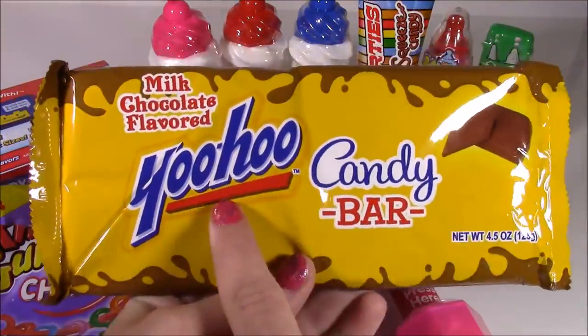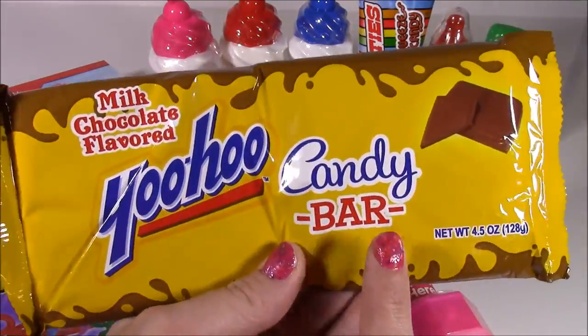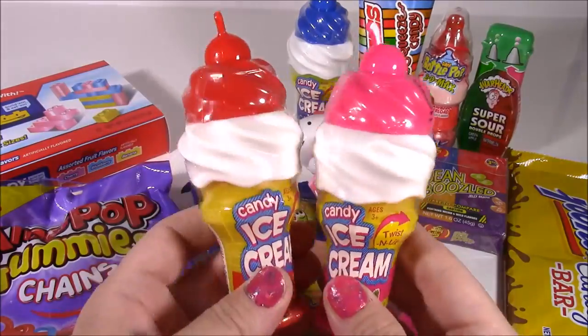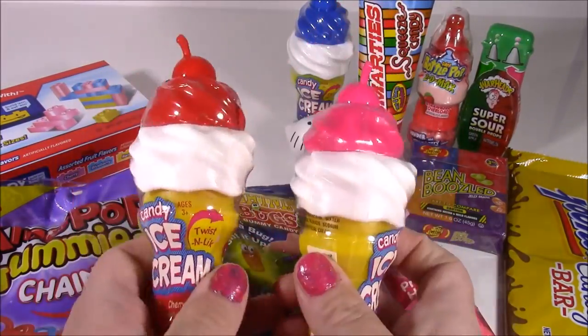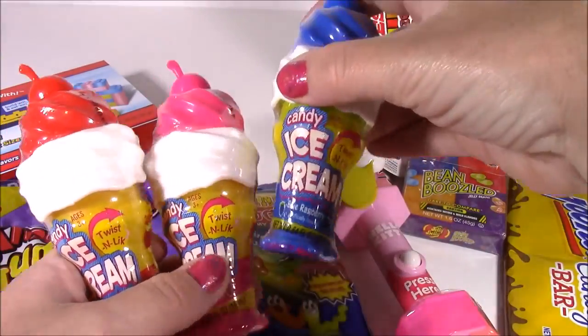Yoo-hoo! There's a Yoo-Hoo Candy Bar — how amazing is that? I haven't had Yoo-hoo in the longest time, cannot wait to try it. We also have three of these cute ice cream cones — not sure what's inside, but different flavors: cherry, strawberry, and blue razz.